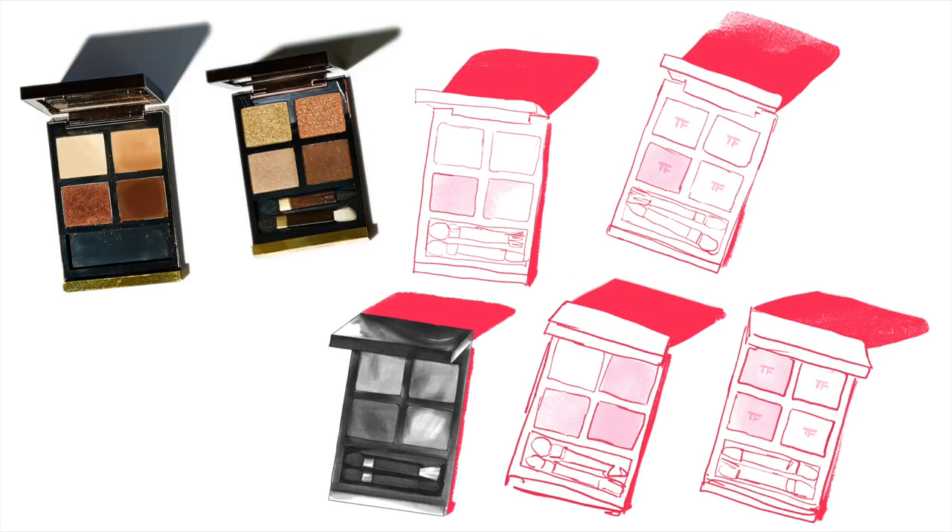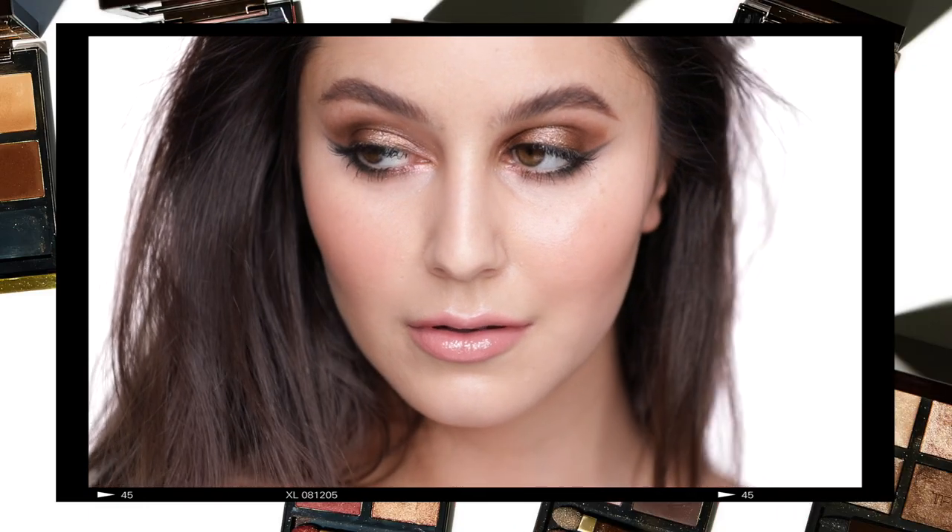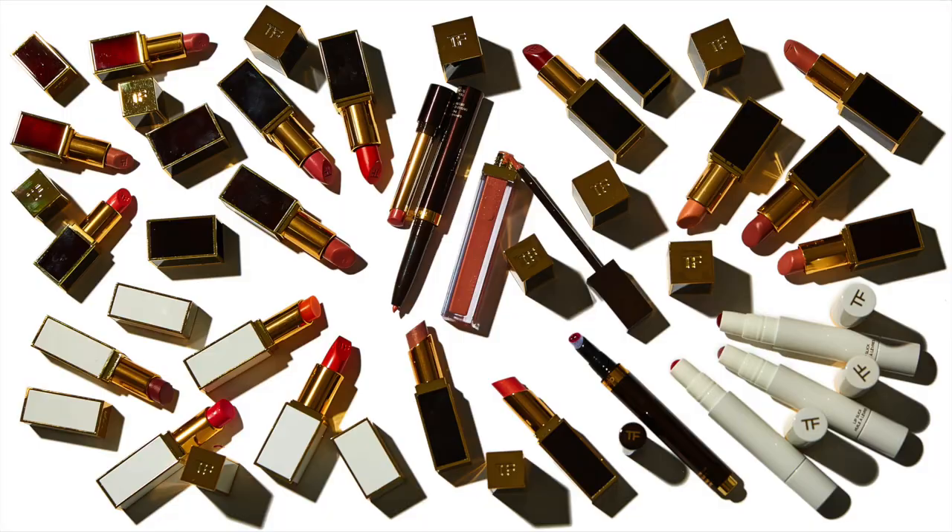You guys, I am so beyond excited for this video. I've been hinting at it for months. Welcome to the Tom Ford entire brand overview.